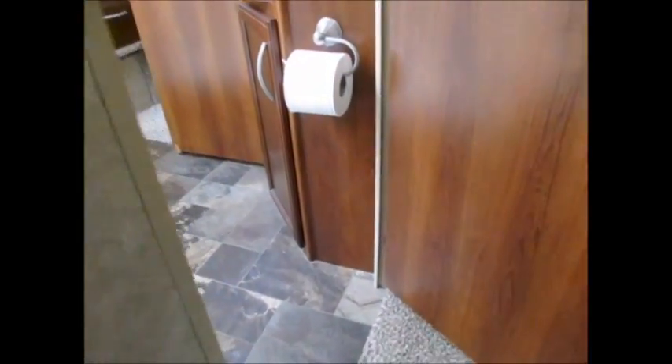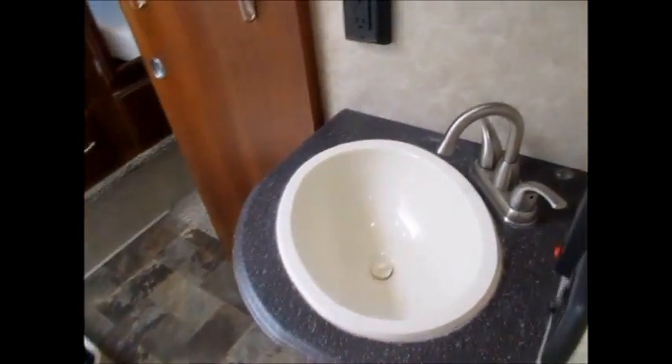This has three slides. We'll go right into the restroom here. Porcelain toilet, nice big corner shower — really large restroom. Good ceiling height. Of course all LED lights, gas and electric hot water.